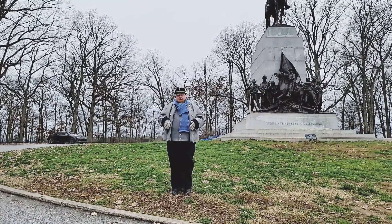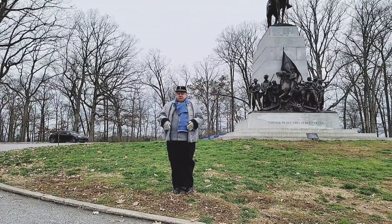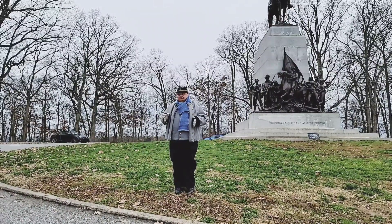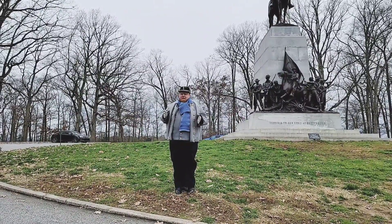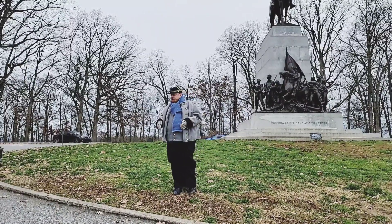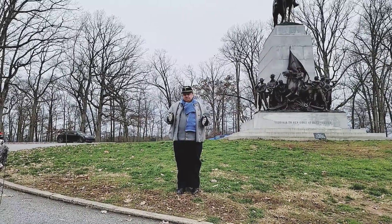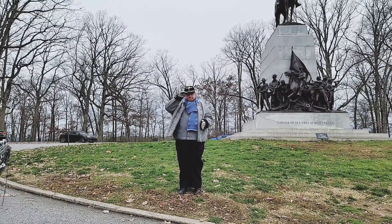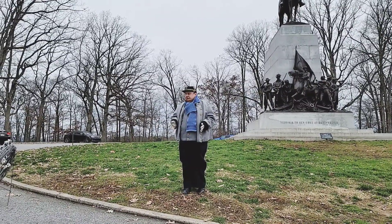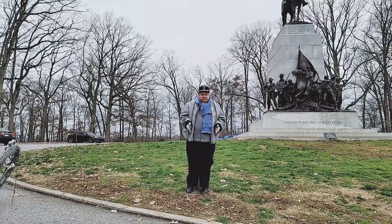Lee was able to get all of his army across by July the 15th. So even though we know this battle to be three days — July 1st, 2nd, and 3rd — the campaign actually started June the 1st and went all the way until July the 15th. We come here and we definitely remember the Confederate side and all those who died here in the battle, and of course the medical staff that was here as well.